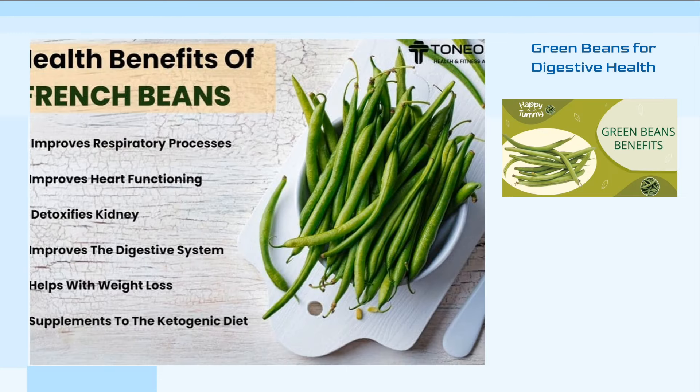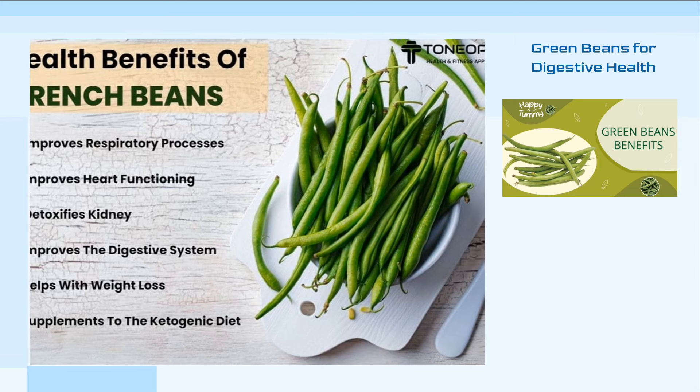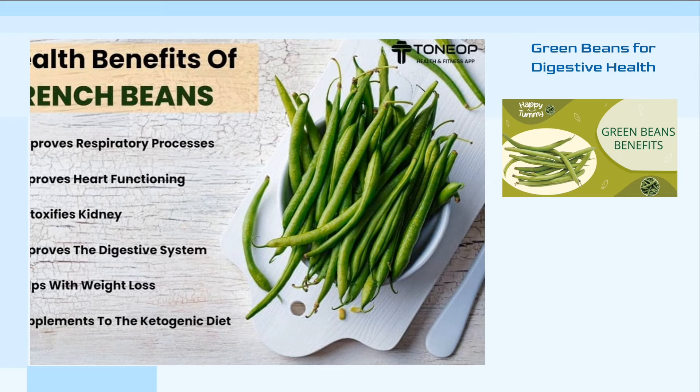Green beans are a versatile vegetable with a host of health benefits, particularly for the digestive system. They belong to the category of undigested low-carbohydrate foods that are metabolized by bacteria in the intestines. This process can lead to gas, abdominal pain, diarrhea, and constipation if consumed in excess.